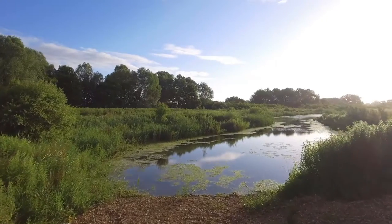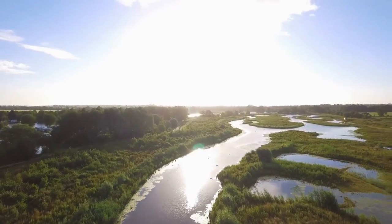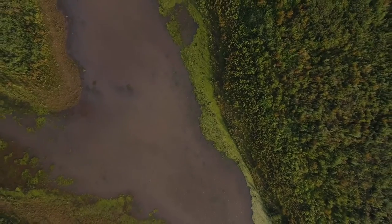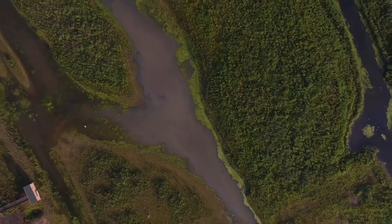Now, when the river rises, water will flow much sooner out of the main channel and into the floodplain. Some tree planting has already been carried out, but over time there will be a natural development of trees and vegetation all across the site.